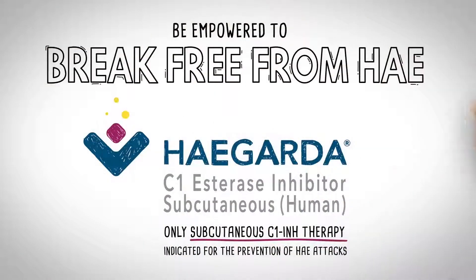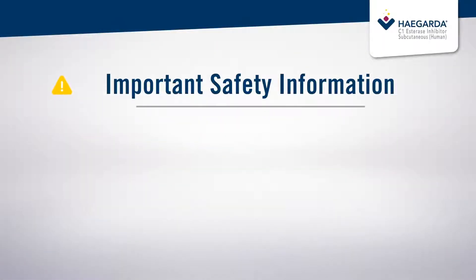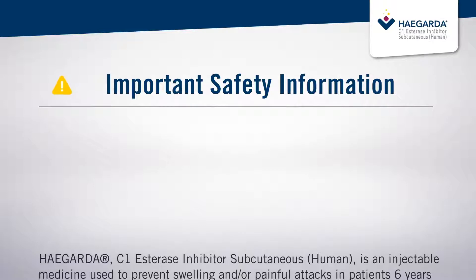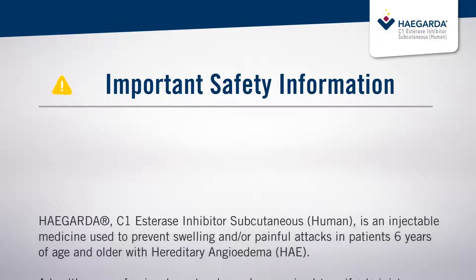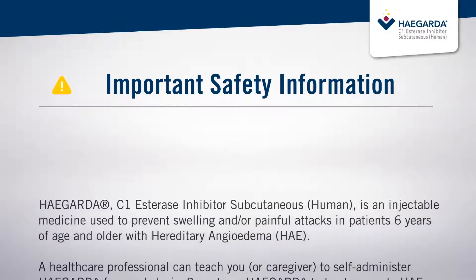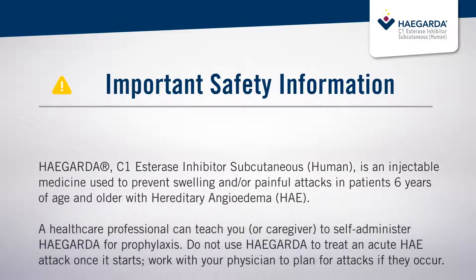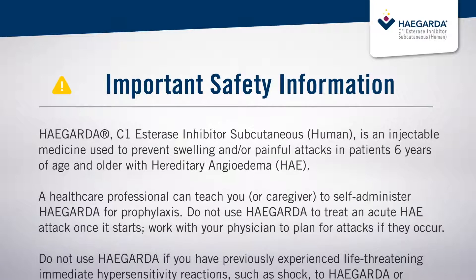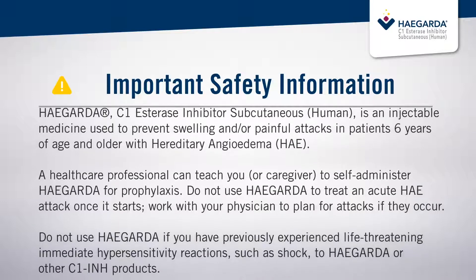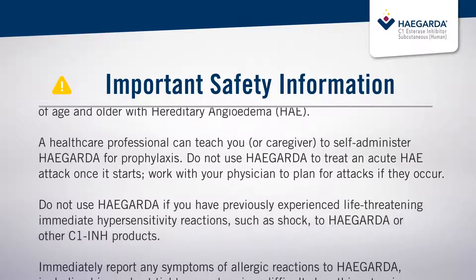Now here's some important safety information. HAEGARDA, C1-esterase inhibitor subcutaneous human, is an injectable medicine used to prevent swelling and/or painful attacks in patients 6 years of age and older with hereditary angioedema, HAE. A healthcare professional can teach you or a caregiver to self-administer HAEGARDA for prophylaxis. Do not use HAEGARDA to treat an acute HAE attack once it starts. Work with your physician to plan for attacks if they occur. Do not use HAEGARDA if you have previously experienced life-threatening immediate hypersensitivity reactions, such as shock, to HAEGARDA or other C1-INH products.